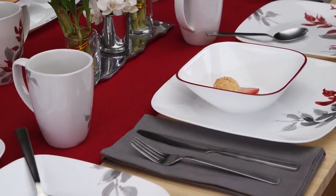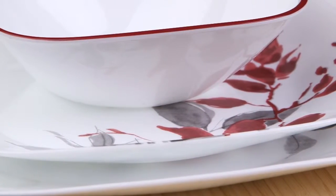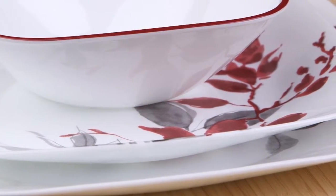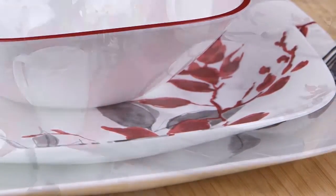Make every meal feel like a special occasion with the Kyoto Leaves pattern from Corelle. This graceful botanical pattern is part of the Boutique by Corelle collection, helping redefine your dining table with serene, effortless elegance.